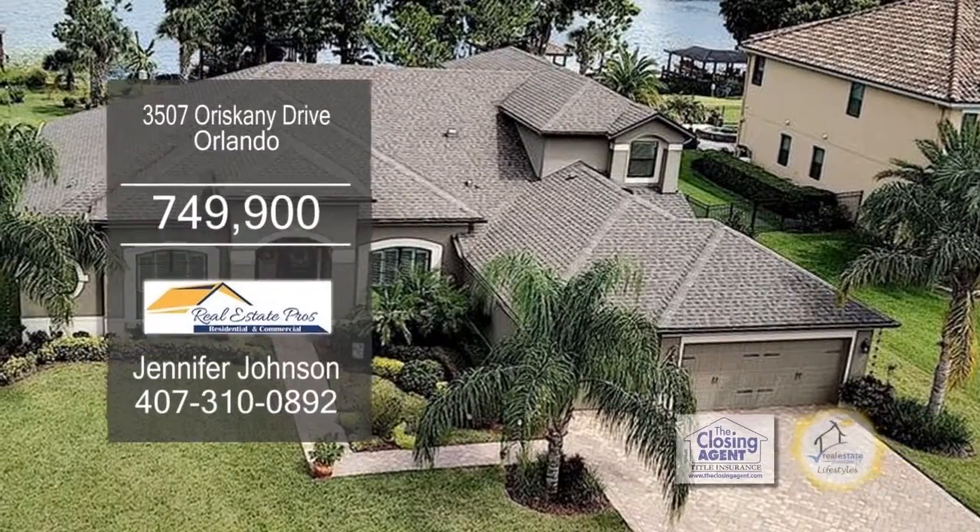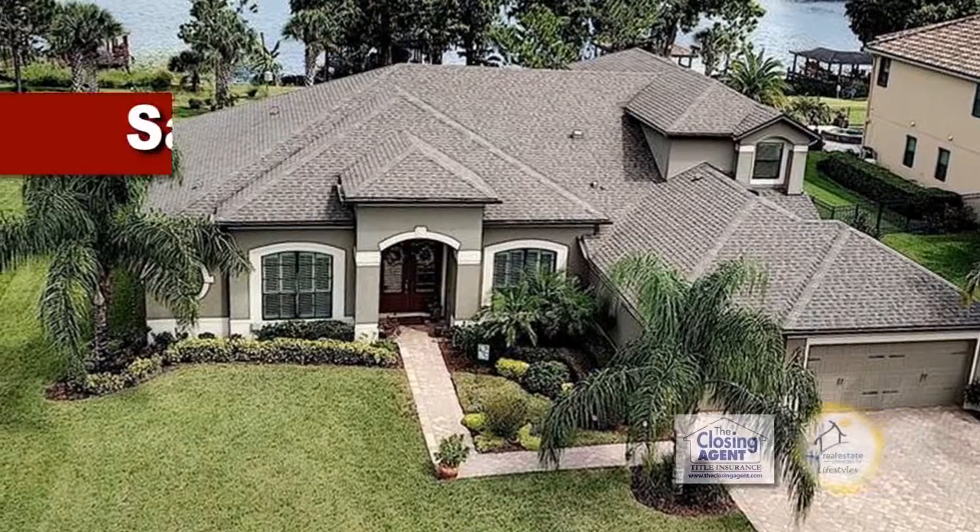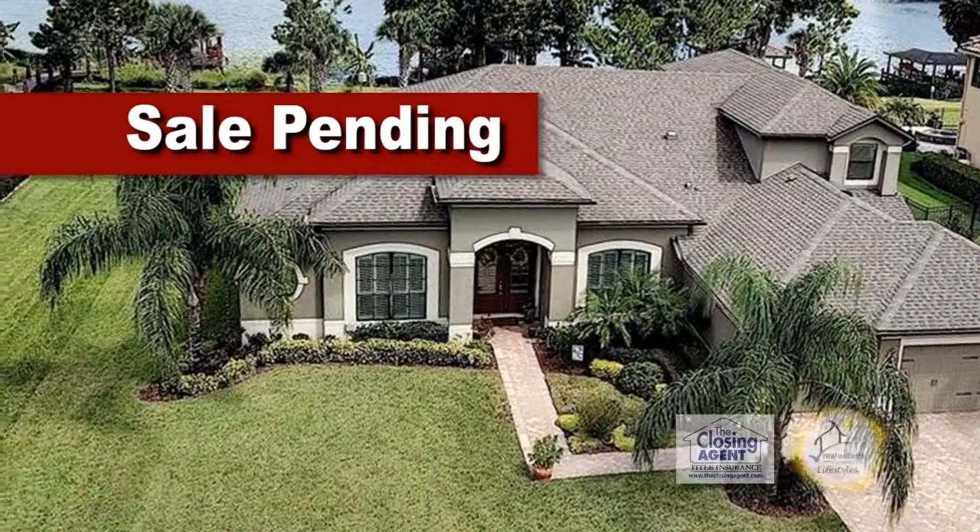This beautiful lakefront home in Orlando is only five years old. This floor plan boasts 3,596 square feet of living space with five bedrooms and four baths.